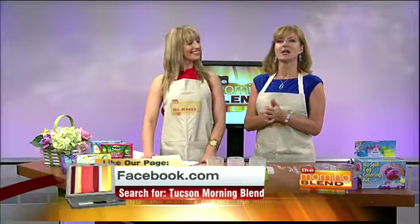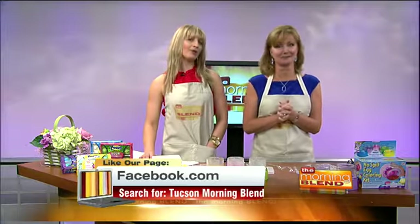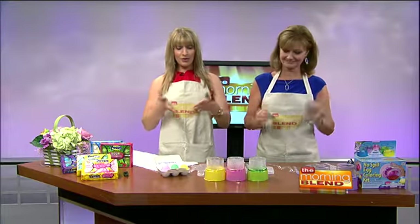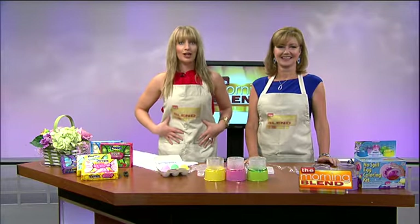Welcome to the Morning Blend. It is Holy Thursday, April 17th, and the week is almost over. It would not be an Easter show without Sally and I screwing something up. So here we are in a somewhat of the blend kitchen, half of the blend kitchen, in smocks, and we are going to be making some glitter eggs.